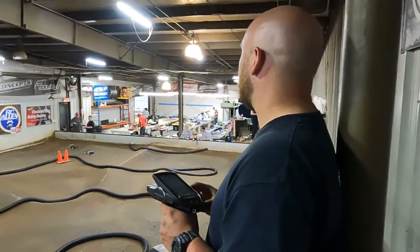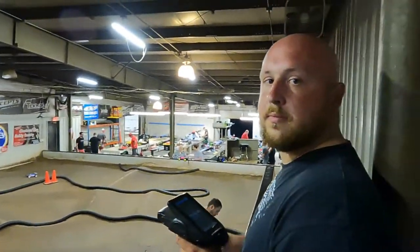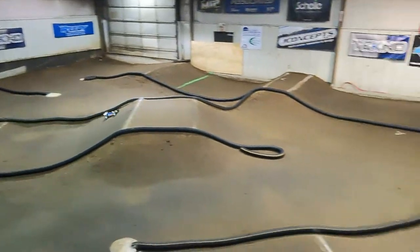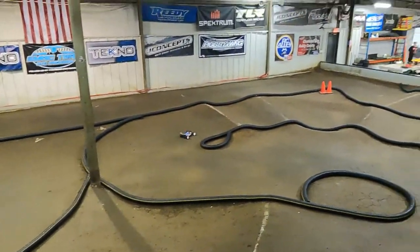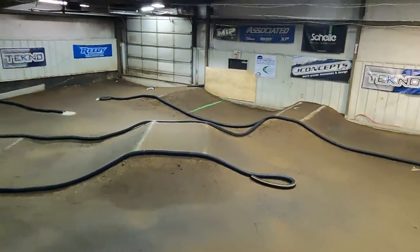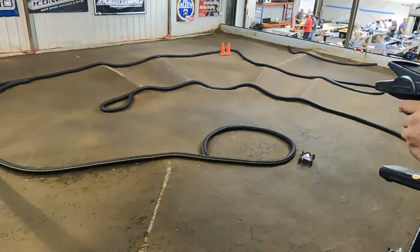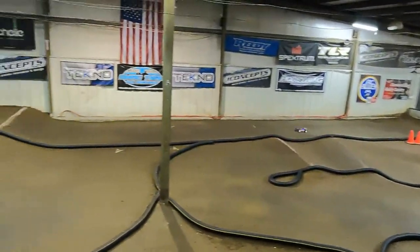First person driving today will be Brandon Weekly — he's been a little bit quicker than me on this layout, so I'll definitely be looking at his hot laps. Brandon's lap times on the Pro-Lines: 18.5, then 18.9.